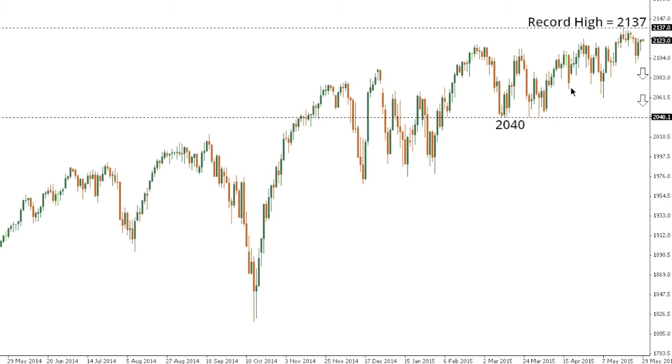SPX 500: The S&P 500 continues to chop around just off record highs at 2137, though the market is expected to eventually trade lower with the longer-term studies looking stretched and the market exhausted. We need to see a break and close back below the recent lows at 2099 to put the pressure back on the downside and open the door for a retest of the key low at 2040 further down. A push above 2137 would negate that and open the door for fresh upside towards the 2150 area.